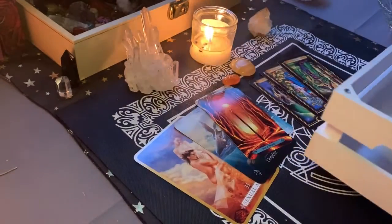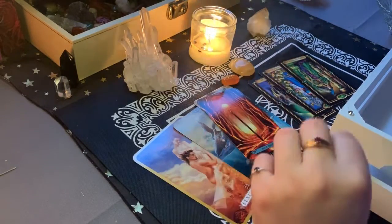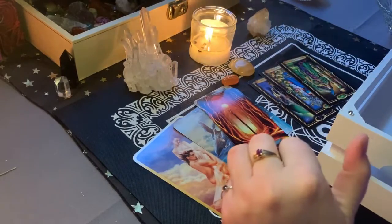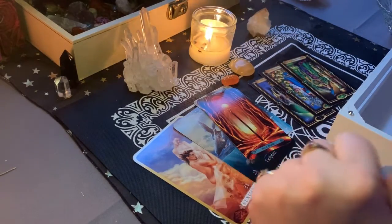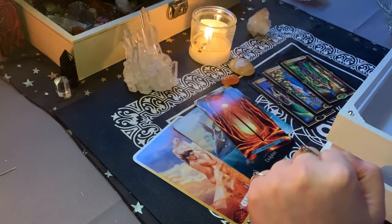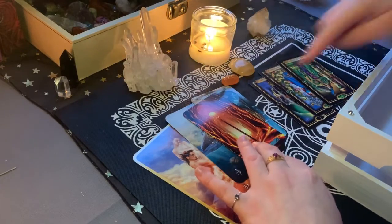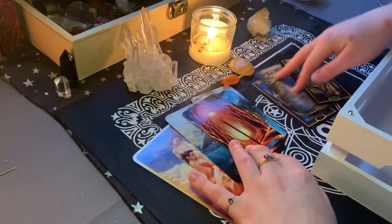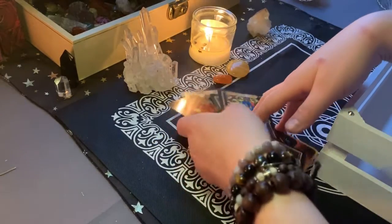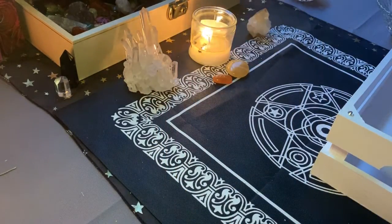That's kind of all I'm getting for this reading. I hope it was really helpful for you. If you enjoyed, please give me a thumbs up and subscribe if you'd like more pick a card readings. Good luck with 2020 — I think it's going to be a very transformative and fun year for you. It seems like you deserve it. And don't be afraid to splurge — don't be afraid because you're a hard worker. Much love to you.